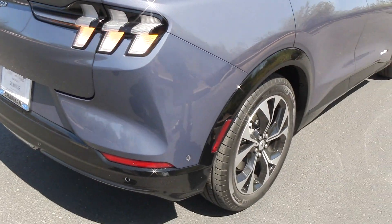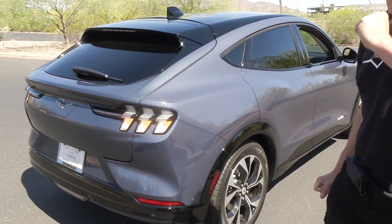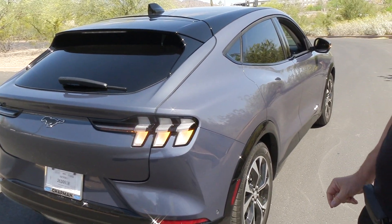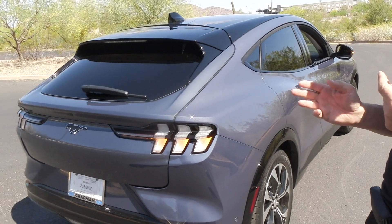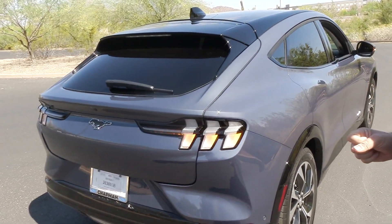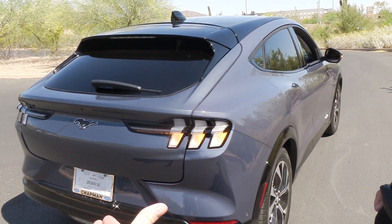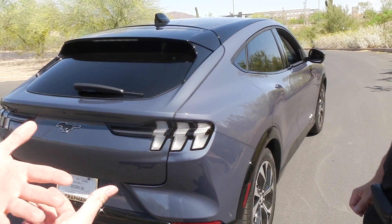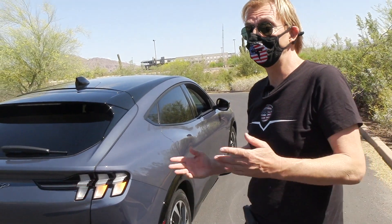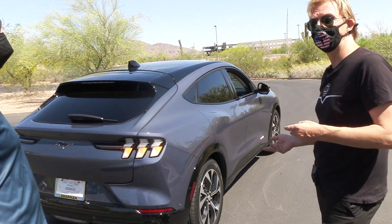Curtis has had the car for a couple of days — he's very happy with it. It's quick and peppy, smooth ride, very quiet. For regenerative braking he uses one-pedal driving most of the time, but it has blended braking — when you hit the brake pedal it will regen until it can't anymore, and then friction brakes kick in. You can't really tell the difference.